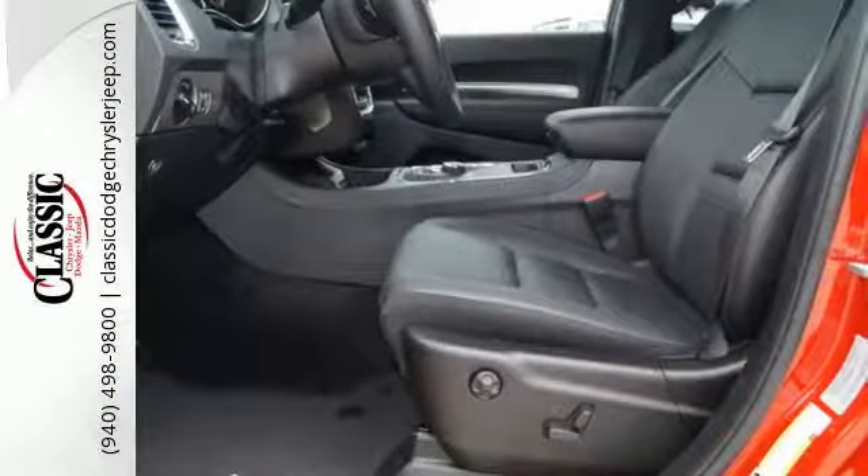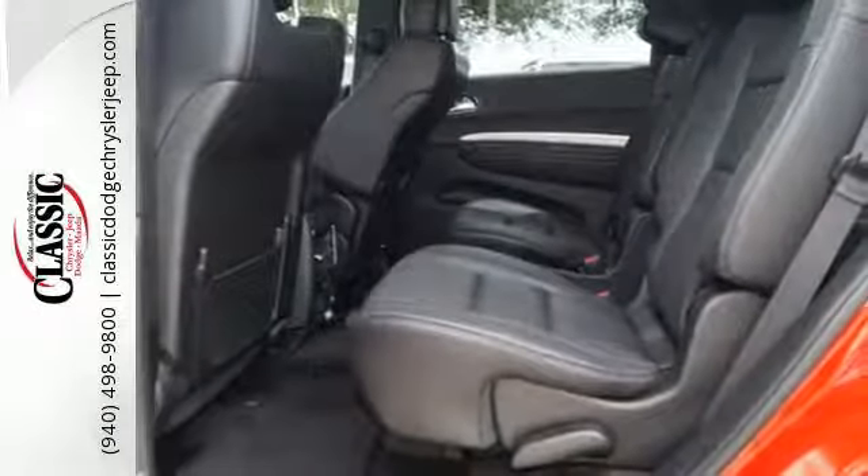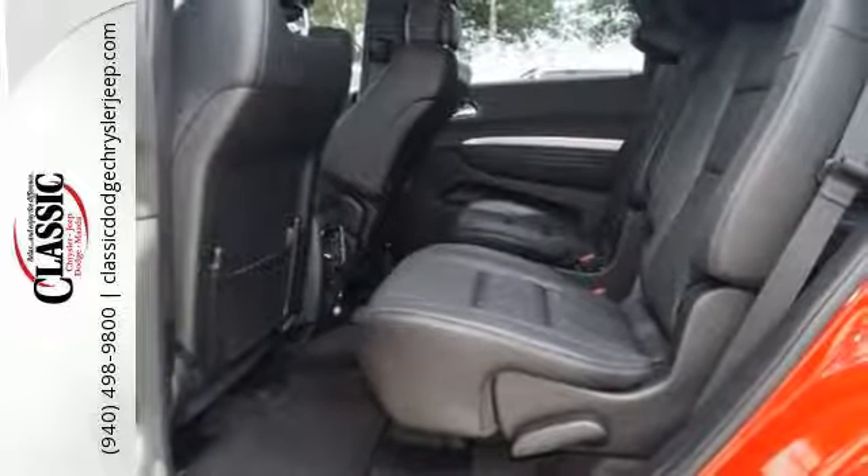The Durango keeps everyone comfortable with Tri-Zone Climate Control and keeps the entertainment lively with the endless options provided by Uconnect, the Media Hub, and Bluetooth.